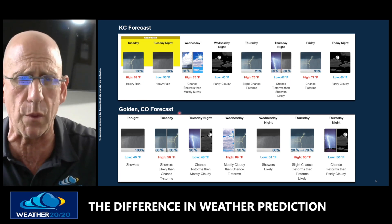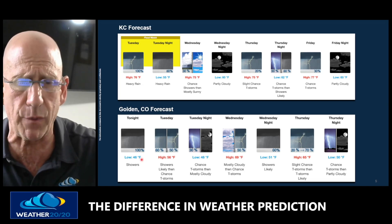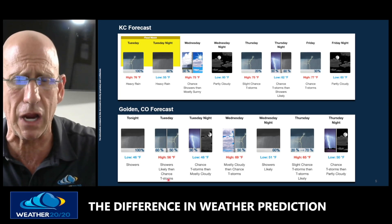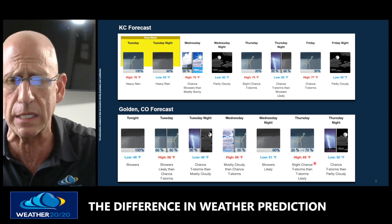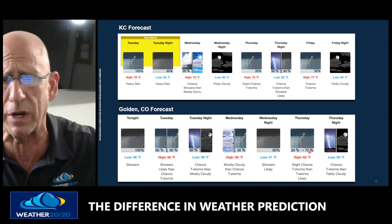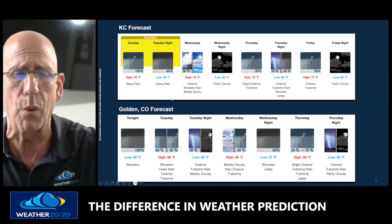In Golden, Colorado, where I live: 100% chance of rain tonight, chance of showers and a thunderstorm possible tomorrow with only 56 degrees. 69 Wednesday, 65 Thursday with another chance of rain and thunderstorms Thursday into Thursday night. It is a stormy weather pattern that is setting up.